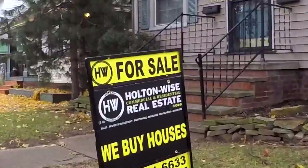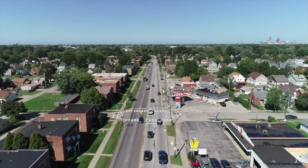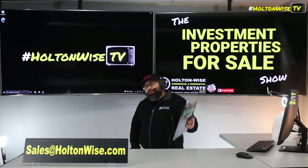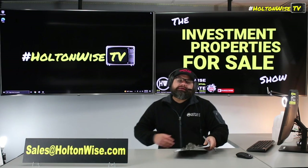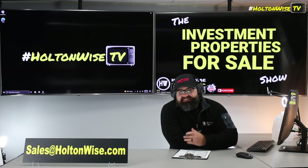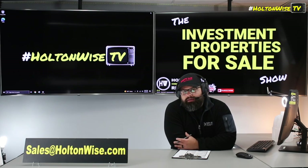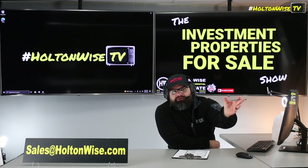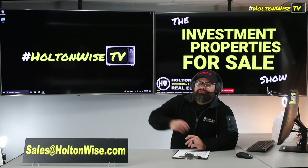Welcome to the Investment Properties for Sales Show, folks. We are going to provide you guys with complete transparency and education. We take you to the video tour. We want to be giving it to you straight. What is turnkey? What makes a property turnkey? More specifically, what makes a property in Cleveland turnkey? Because the answer to those two questions, they're going to be different.